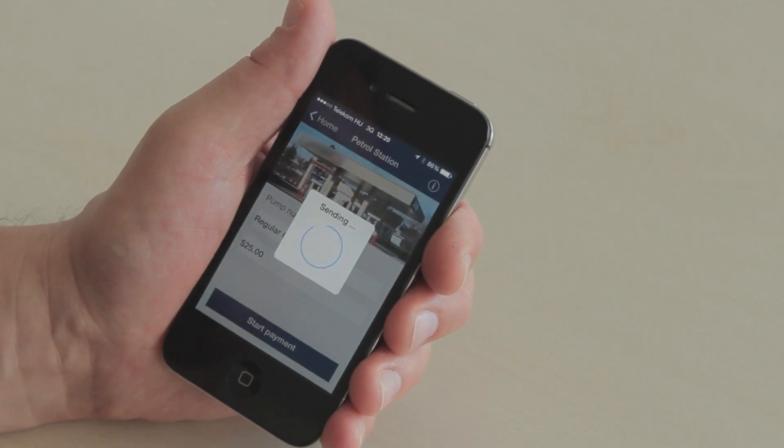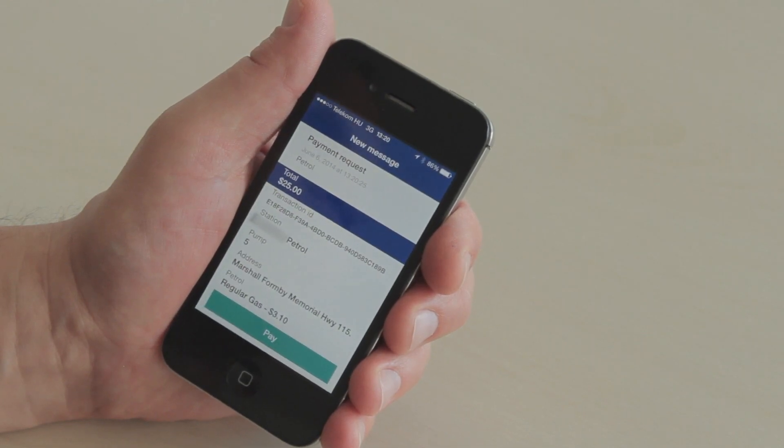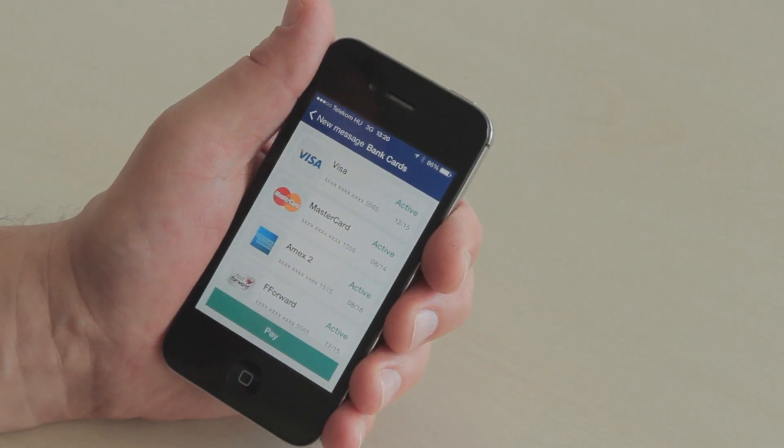I hit start payment. It allows me to review my transaction, just in case I made a mistake putting in the wrong amount, and I'm going to continue along with pay.